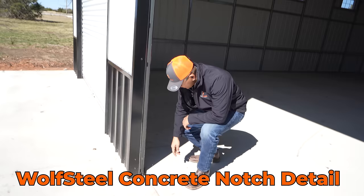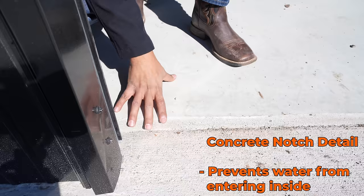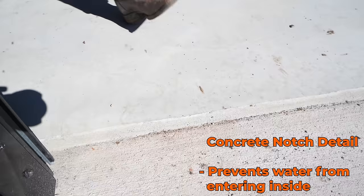The building is sitting an inch and a half higher, so the door rolls down right here and no water comes in. These are some of the detail work we do when it comes to our concrete. The base wheel is sitting on top so that any water that lands here won't come inside the metal building.